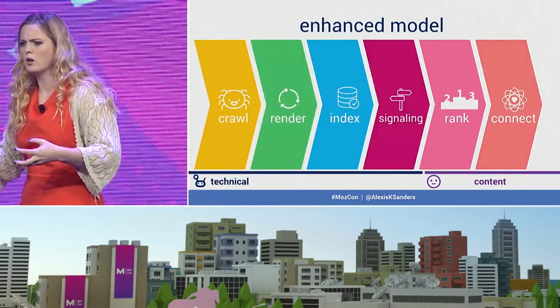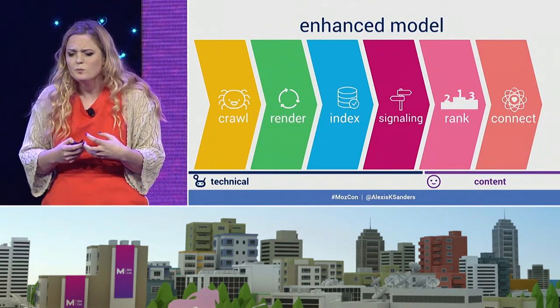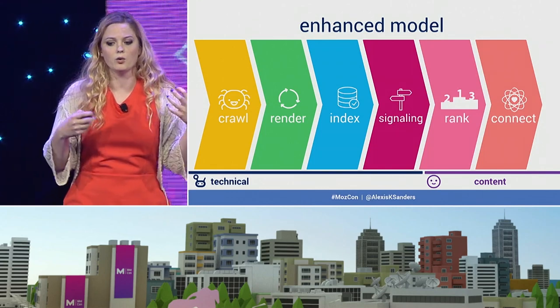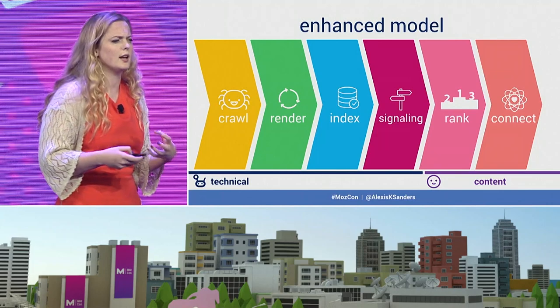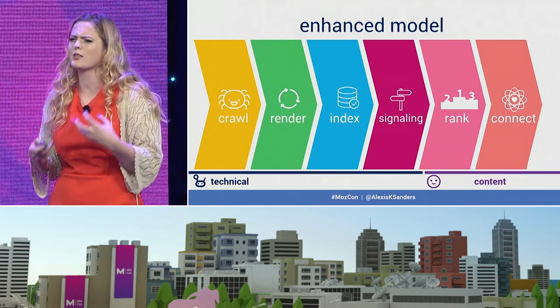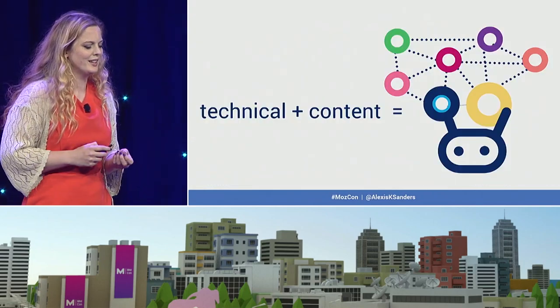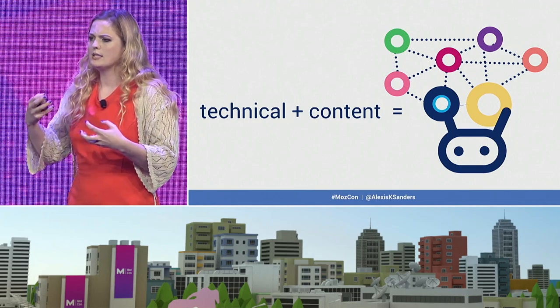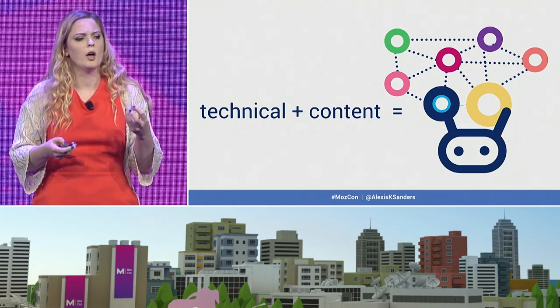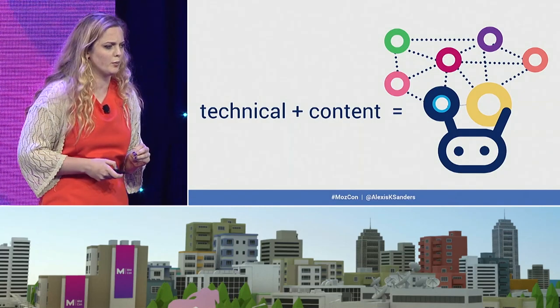So I took this model and doubled it in almost a Voltron-like fashion, separating different components, adding in a render phase, a signaling phase, and then finally a connect phase. That idea has been coming up a lot over MozCon — that people are actually a really important component of search. The SEO cyborg at its essence is all about technical and content SEO and knowing where to strategically pinpoint our efforts to drive our organic performance.